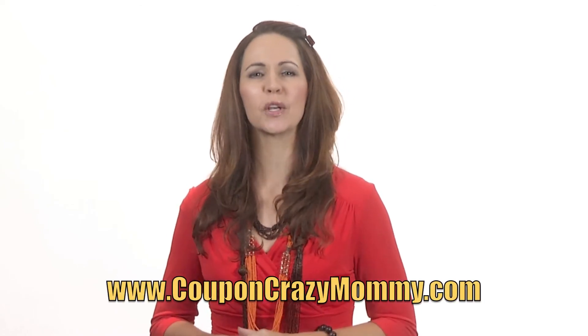For more tips and tricks and the latest money-saving deals, visit couponcrazymommy.com. I'm Natalie Reed, and this has been your money-saving moment.